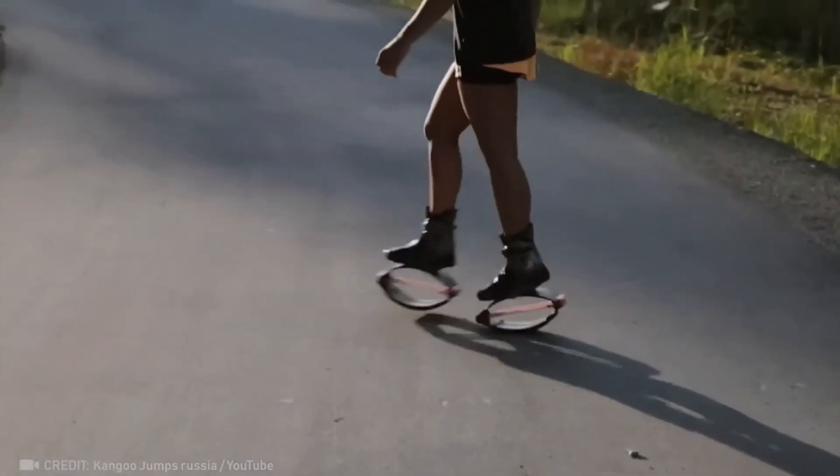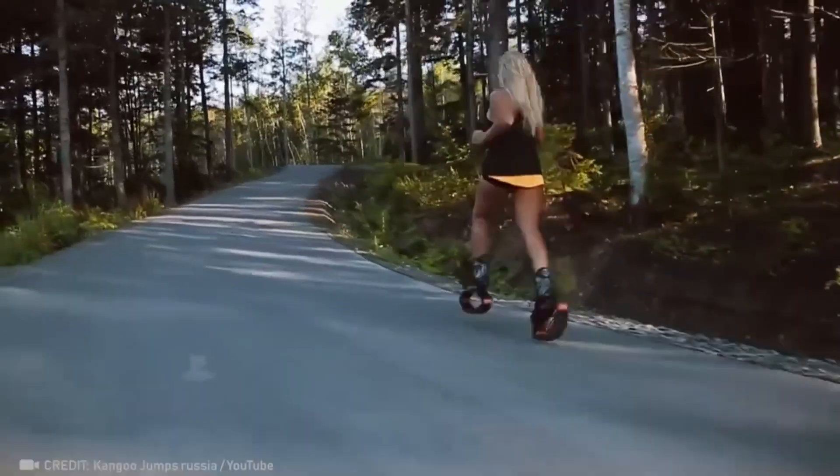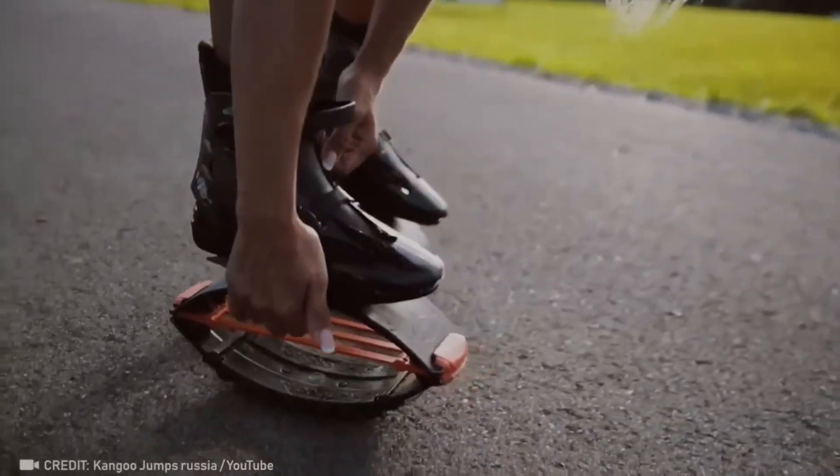These are kangaroo jumps, and although they don't allow you to become a kangaroo, they reduce stress on your joints and spine by 80%.